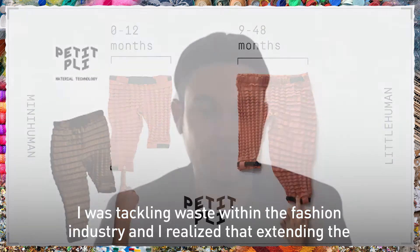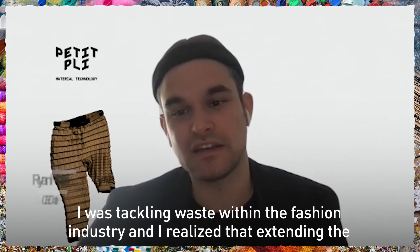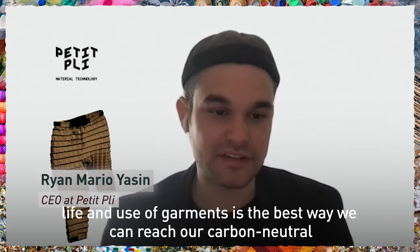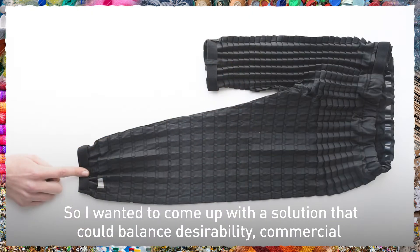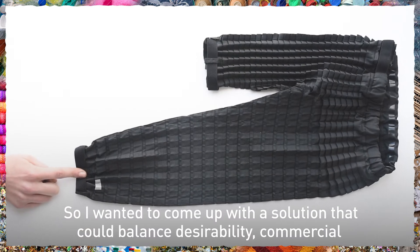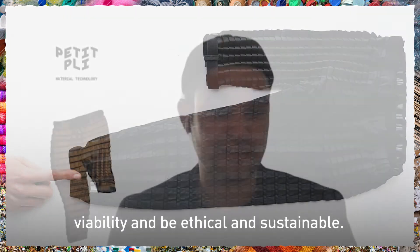I was tackling waste within the fashion industry and I realised that extending the life and use of garments is the best way we can reach our carbon, water and waste emission targets. So I wanted to come up with a solution that could balance desirability, commercial viability and be ethical and sustainable.